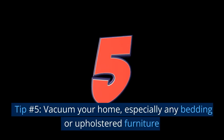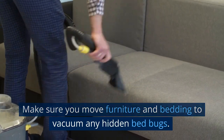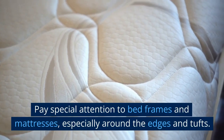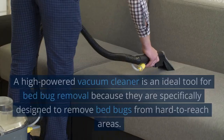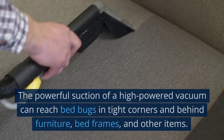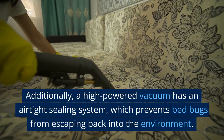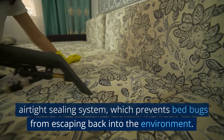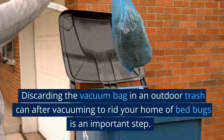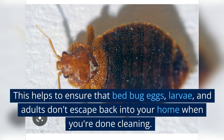Tip number 5: Vacuum your home, especially any bedding or upholstered furniture. Vacuuming your home is a critical part of bed bug removal. Make sure you move furniture and bedding to vacuum any hidden bed bugs. Use a high-powered vacuum cleaner with attachments such as a crevice tool to remove bed bugs. Pay special attention to bed frames and mattresses, especially around the edges and tufts. A high-powered vacuum can reach bed bugs in tight corners and behind furniture, and its airtight sealing system prevents bed bugs from escaping back into the environment. Once finished, immediately discard the vacuum bag in an outdoor trash can to ensure that bed bug eggs, larvae, and adults don't escape back into your home.